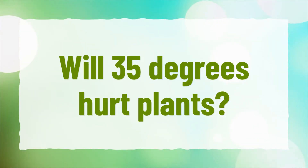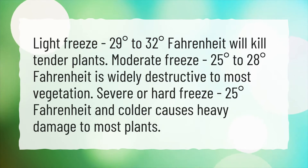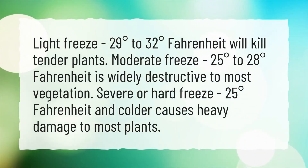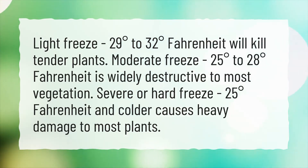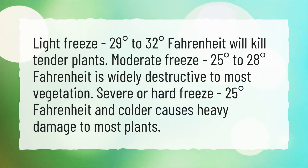Will 35 degrees hurt plants? Light freeze — 29 to 32 degrees Fahrenheit — will kill tender plants. Moderate freeze — 25 to 28 degrees Fahrenheit — is widely destructive to most vegetation. Severe or hard freeze — 25 degrees Fahrenheit and colder — causes heavy damage to most plants.